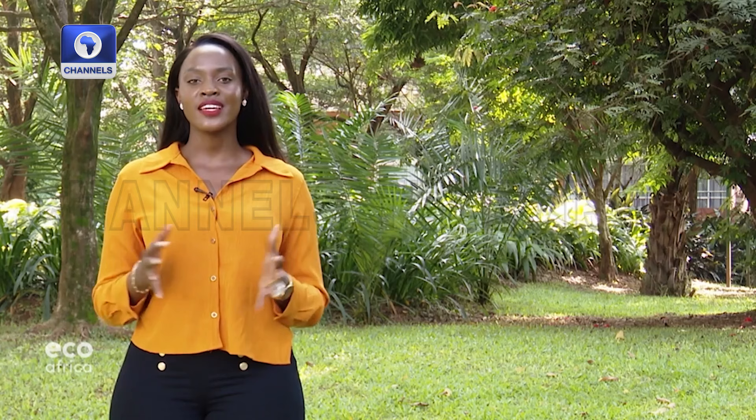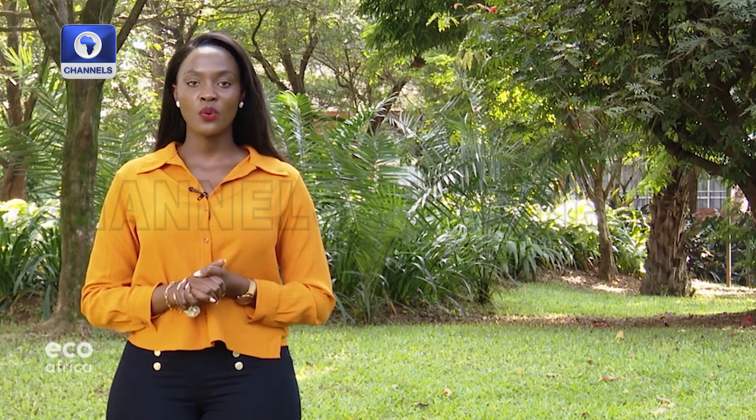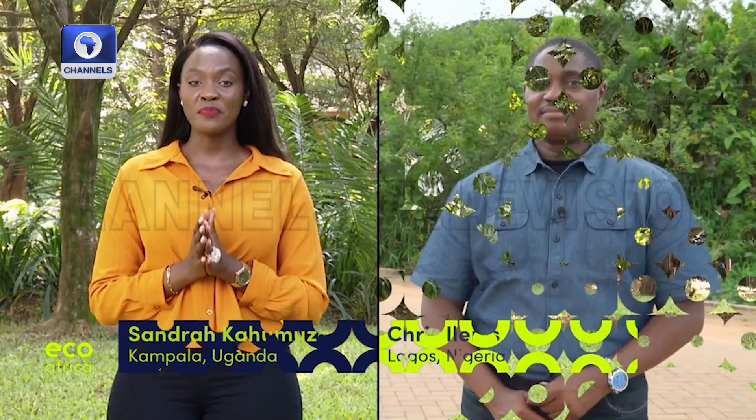That's all for this edition of EcoAfrica. I hope you liked the show. Join us next week when we'll take a look at more environmental initiatives and the people behind them. I am Sandra Kahomza Twinovio saying goodbye from Kampala, right here in Uganda. Bye Sandra. I also hope everyone will join us again next week. In the meantime, all the best from me, Chris Alams, signing off from Lagos, Nigeria. Take care and see you soon.